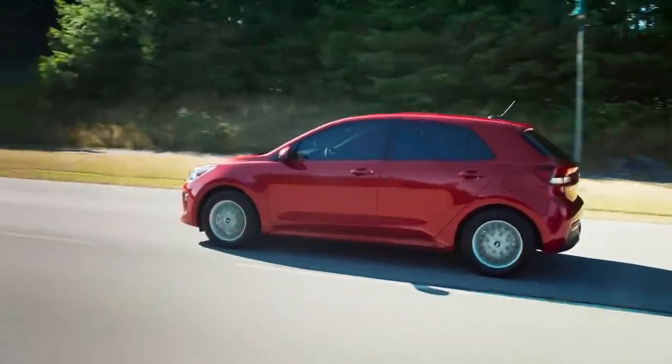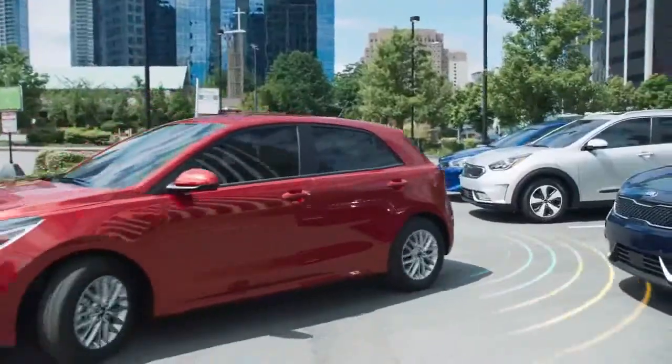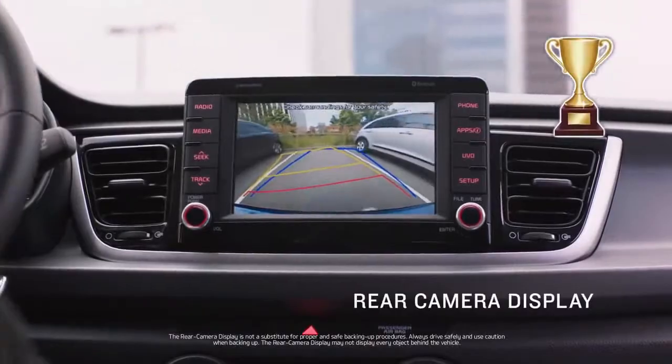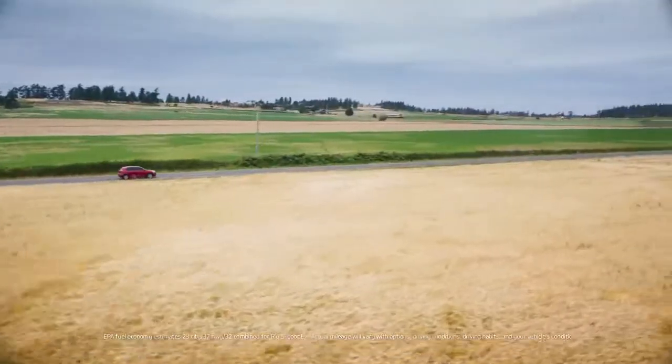2018 Kia Rio Safety and Driver Assistance Review. The Rio is new enough that it has not yet been crash tested, so we can't assign it a rating in this category.